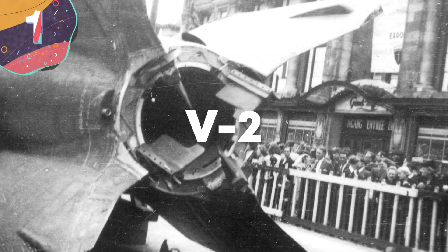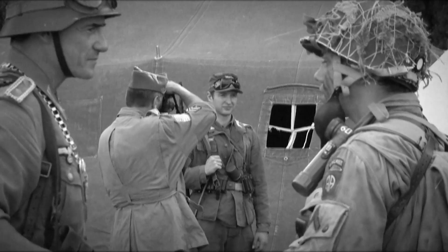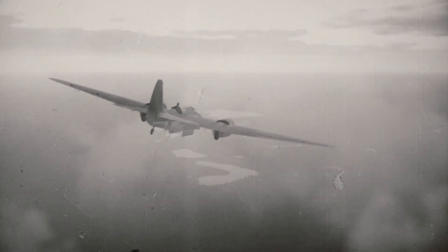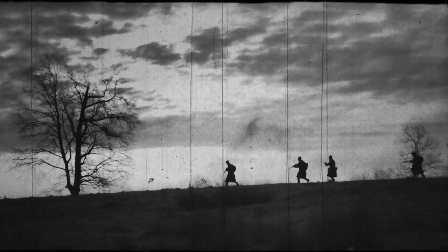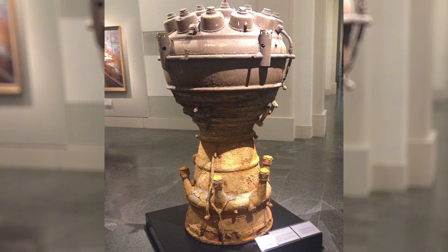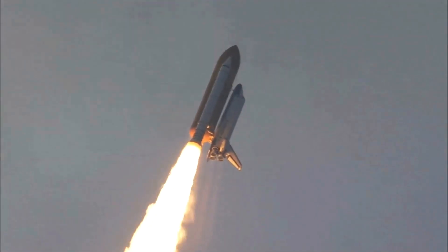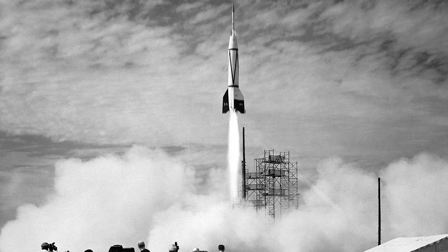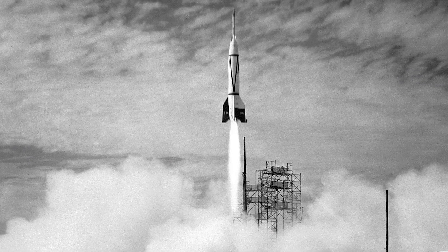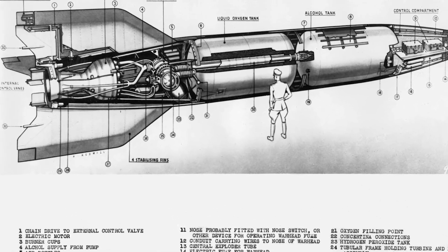Number 1: V-2. During the Second World War, scientists on both sides were working on the development of game-changing weapons that would turn the tide in their favor. While the Allies focused on atomic weaponry, which ultimately ended hostilities, the Germans focused on building rocket weaponry. The research conducted during the war in the name of destruction was what ultimately paved the way to design the rockets that would make the space race possible. The leading Nazi rocket designer, Wernher von Braun, and more than 100 personnel ended up working for America after the war.